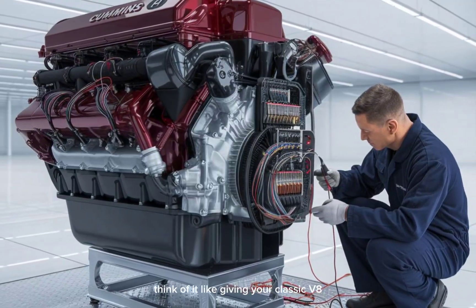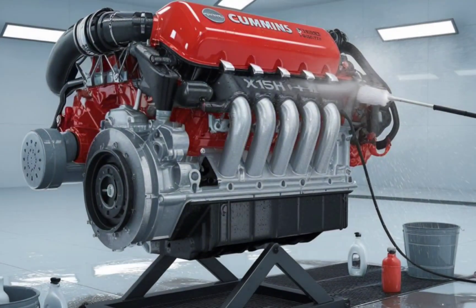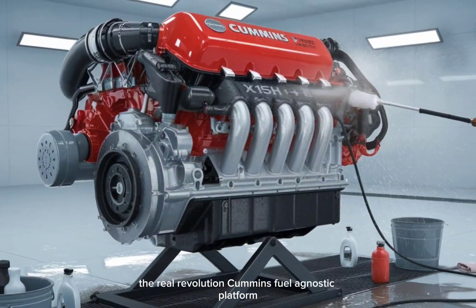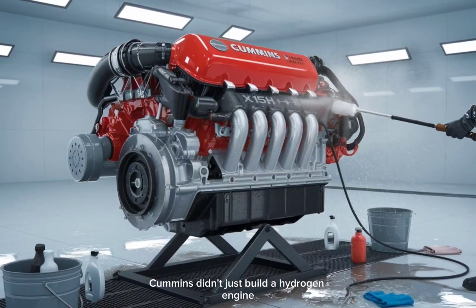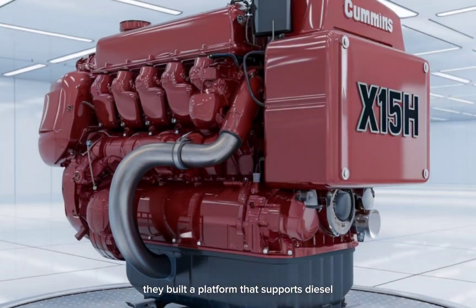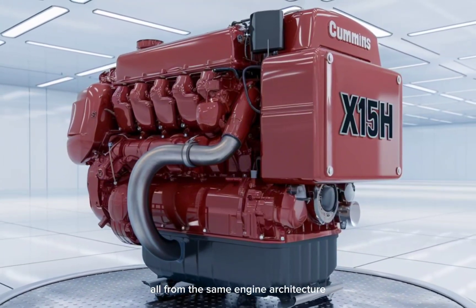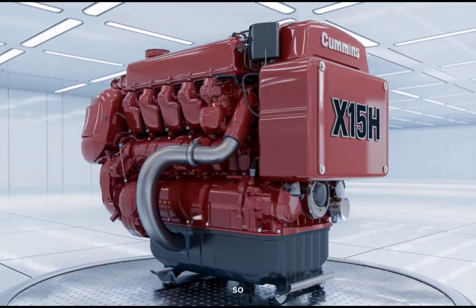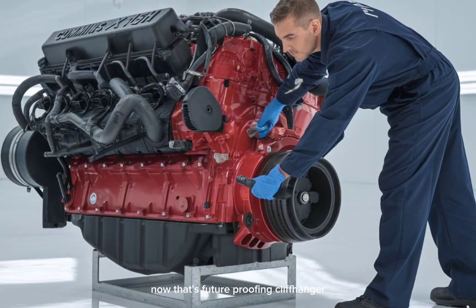Think of it like giving your classic V8 a clean conscience — same rumble, no guilt. And Cummins didn't just build a hydrogen engine. They built a platform that supports diesel, natural gas, and hydrogen, all from the same engine architecture. So down the road, you could swap fuels without swapping trucks. Now that's future-proofing.